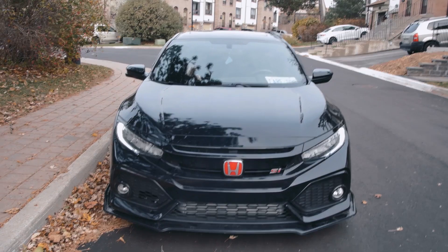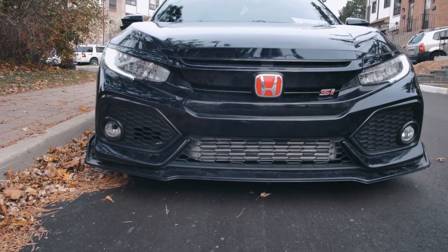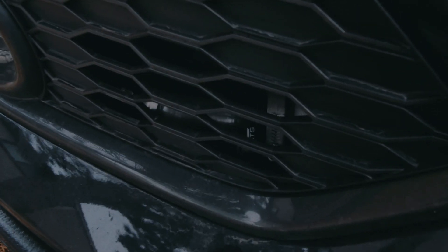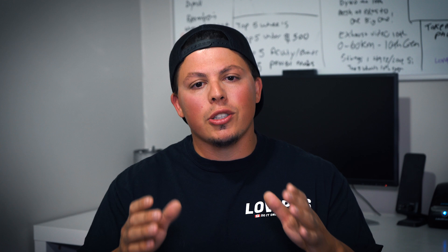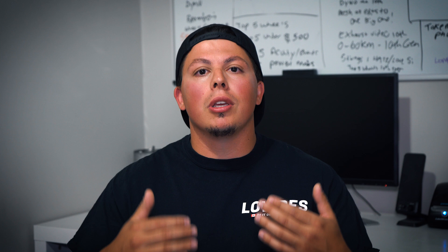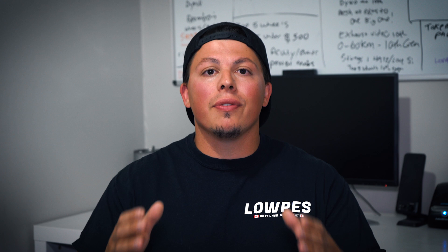I personally have the PRL Motorsports intercooler with charge pipes and they've been absolutely fantastic. After I got it I definitely felt a nice higher-end horsepower number — the power band was pushing me through, especially at higher RPMs where the car seemed to die before. It gave me the extra boost I needed. I put it at number 3 because especially if you start doing pulls and abusing the car, you need to make sure it's getting cool air and staying at safe temperatures. That is number 3.